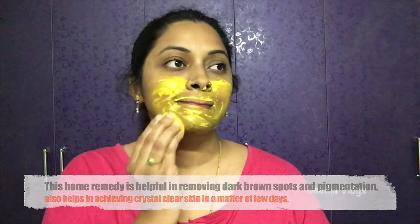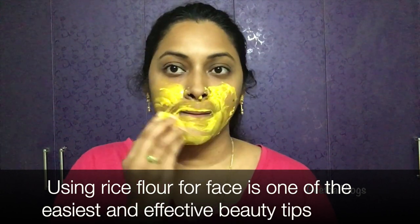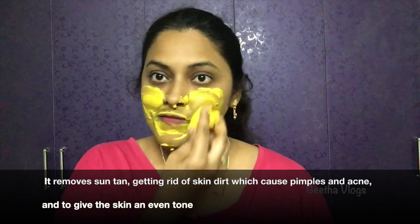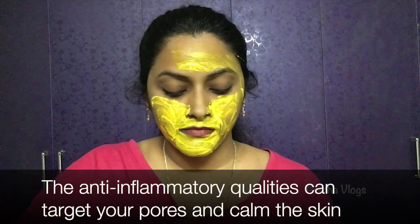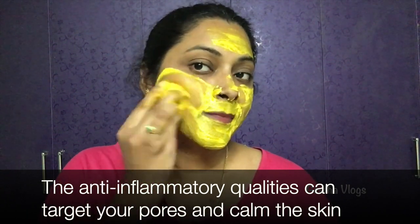We apply the face pack weekly once or twice and we won't have any problem. We're going to apply it on the face and also on the hands. The face is becoming brighter and we also get bright skin from this face pack.